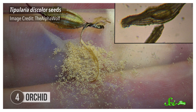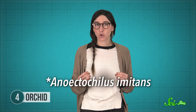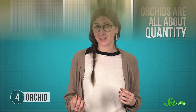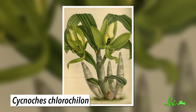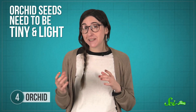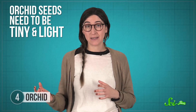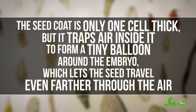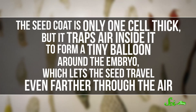The smallest seeds in the world are made by orchids. Each one is about the size of a speck of dust. The ultimate record holder for the tiniest seed is a New Caledonian species of orchid, with seeds just five hundredths of a millimeter across. One reason they're so incredibly small is because orchids are all about quantity — a single seed capsule from one tropical species contains almost four million seeds. Orchid seeds also need to be tiny and light, because they rely on wind to get where they need to go, and lighter seeds have an easier time riding air currents. The seed coat is only one cell thick, and it traps air inside to form a tiny balloon around the embryo, which lets the seed travel even farther through the air.